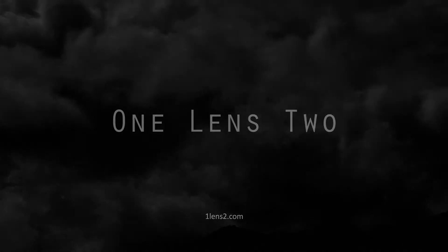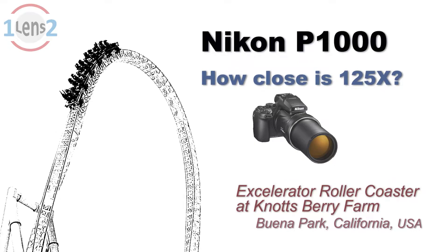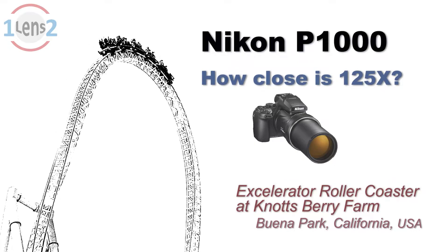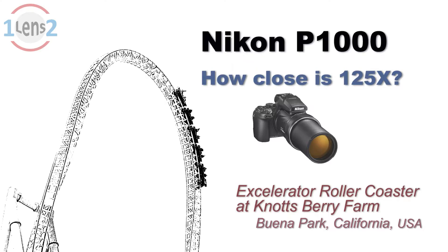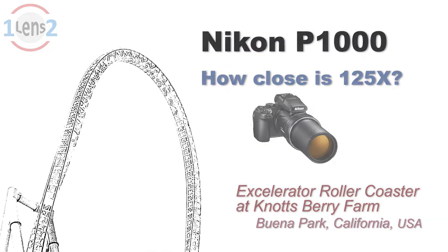Hi, this is John with One Lens 2 and today I'd like to show you some video and pictures that help to answer the question: how close is 125 times magnification? That's the maximum optical zoom on the Nikon Coolpix P1000 UltraZoom camera.